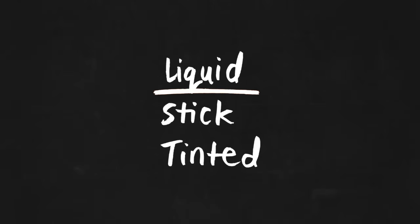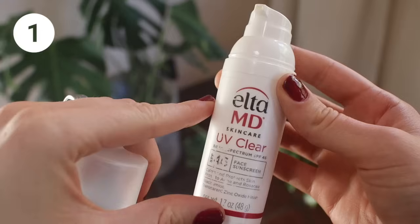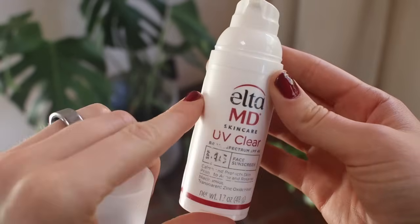Liquid formulations. I couldn't make a list of my favorite mineral sunscreens without including the one I've probably worn for most of my adult life, and that is Elta MD UV Clear. This is a classic dermatologist-recommended formulation made for rosacea-prone and acne-prone skin.